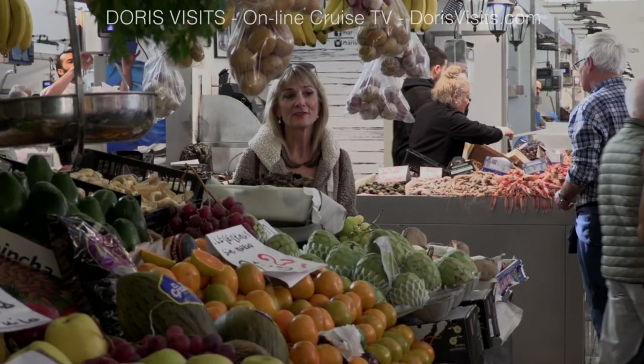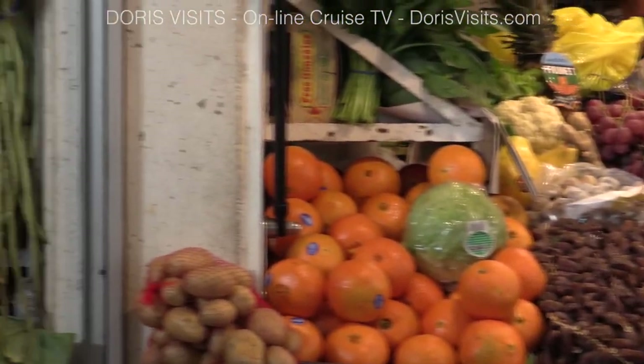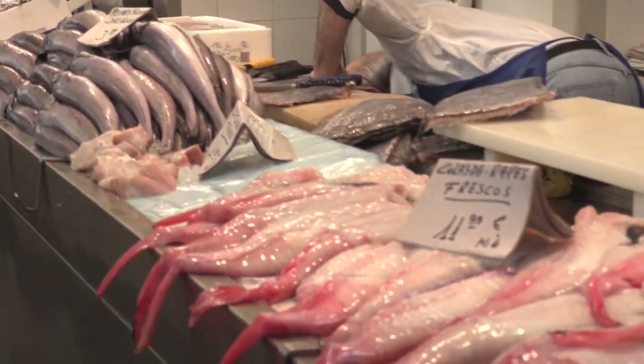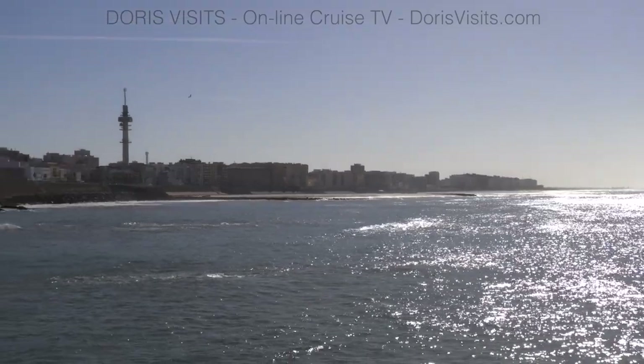Just past the flower market you'll find the central market, and there's no escaping the fact that Cadiz sits between fertile land with beautiful vegetables and the sea. Cadiz is situated on a narrow piece of land.